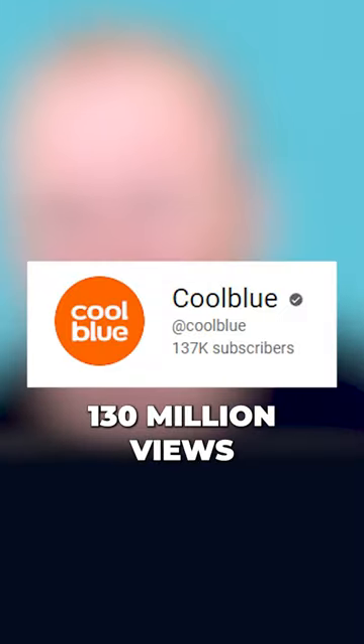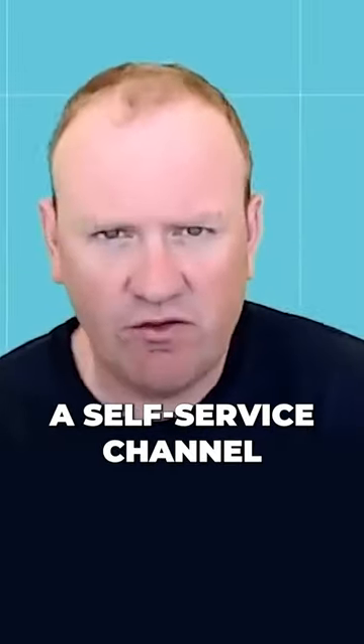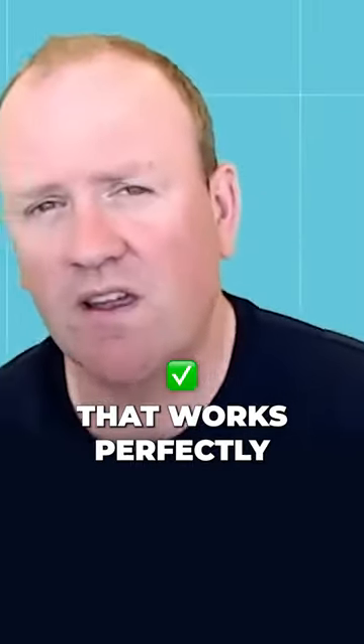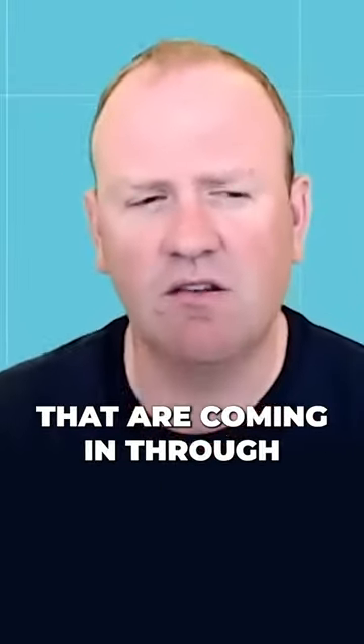And these thousands of videos — today they have more than 130 million views. This is a self-service channel that they created that works perfectly to help people and is reducing the amount of calls coming into the contact center.